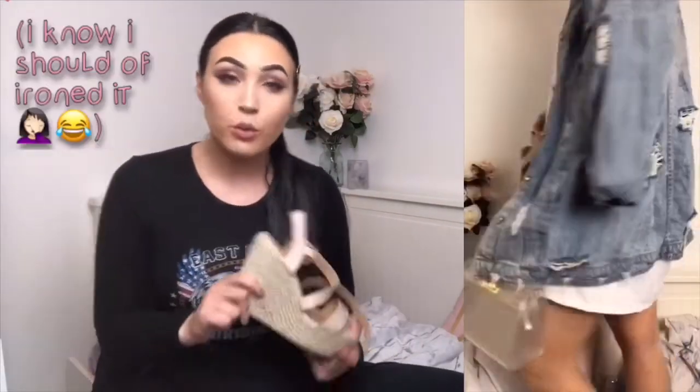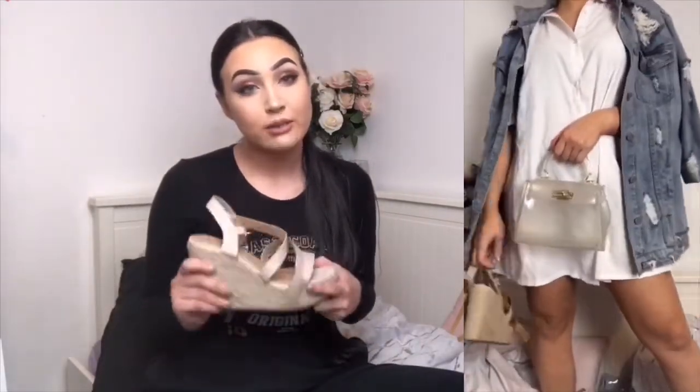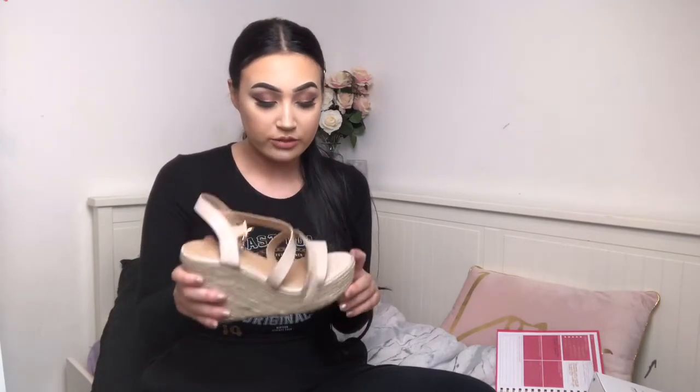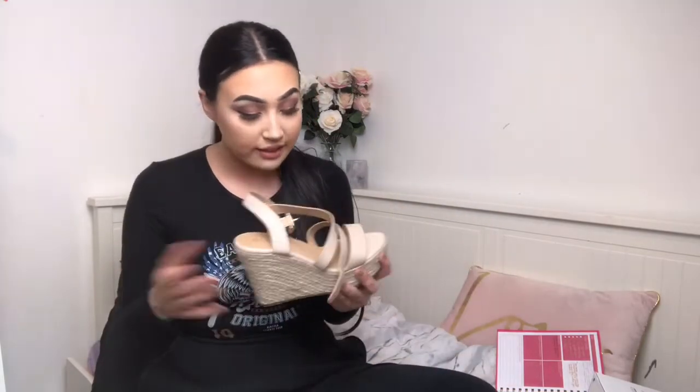I've styled these with a white shirt dress from Pretty Little Thing, a denim jacket over the shoulders from Miss Sky Did, and a clear bag also from Miss Sky Did. I thought that was a really cute summer outfit — these will look really nice when you're tanned, and they'd be great for a holiday, day drinks, or a barbecue. These ones are £19.99, which is really good value — they are worth more money, as similar styles from New Look are way more expensive.